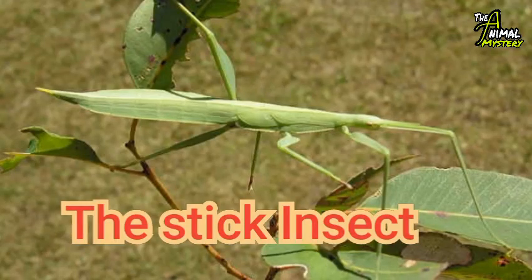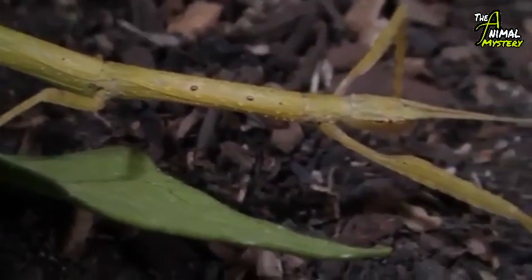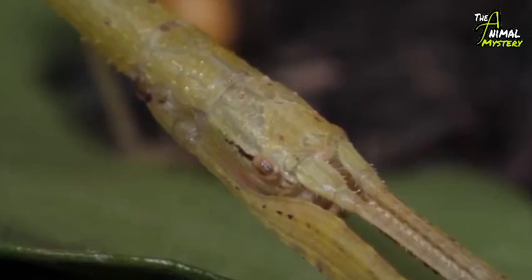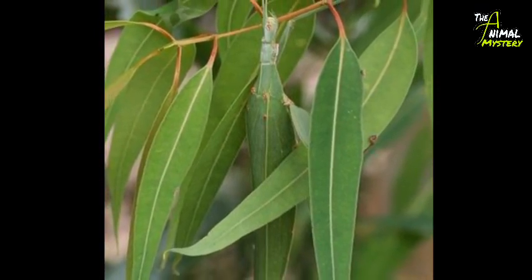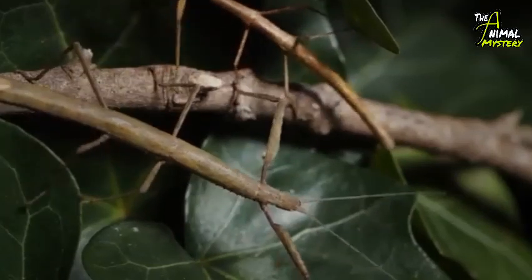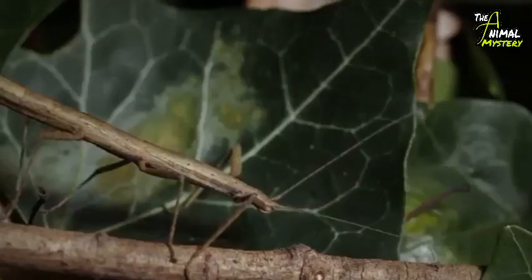Number three: the Stick Insect, well known as the children's stick insect, with the scientific name Tropidoderus childrenii. These small creatures usually live in areas with eucalyptus trees, as their main food source is the leaves of various gum or eucalyptus trees. When attacked, the children's stick insect will detach its hind legs from the foliage and repeatedly strike them together.